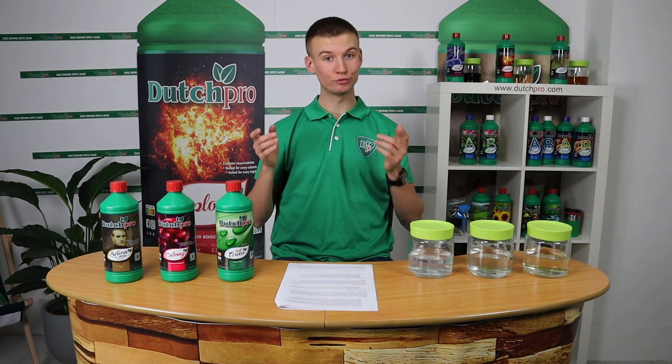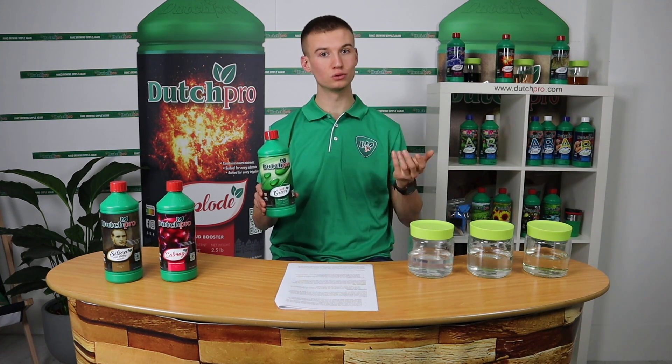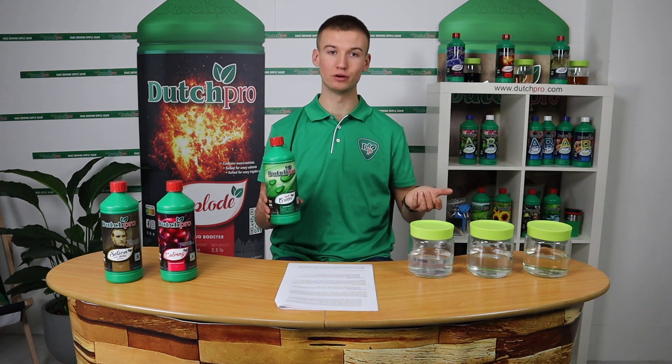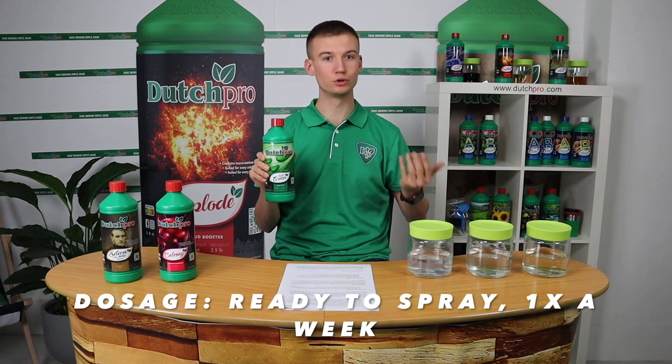Let's start off with our Leaf Green. Our Leaf Green is a kelp extract based product that is a ready-to-use foliar spray, and it's optimal for clones coming in either yellowish or not 100% healthy. Using Leaf Green will help increase the chlorophyll production in the leaves and will help your plants stay green all the way till the end. It's a ready-to-use foliar spray, so you don't have to add water to it — just put it in a spray bottle and spray your plants with it.